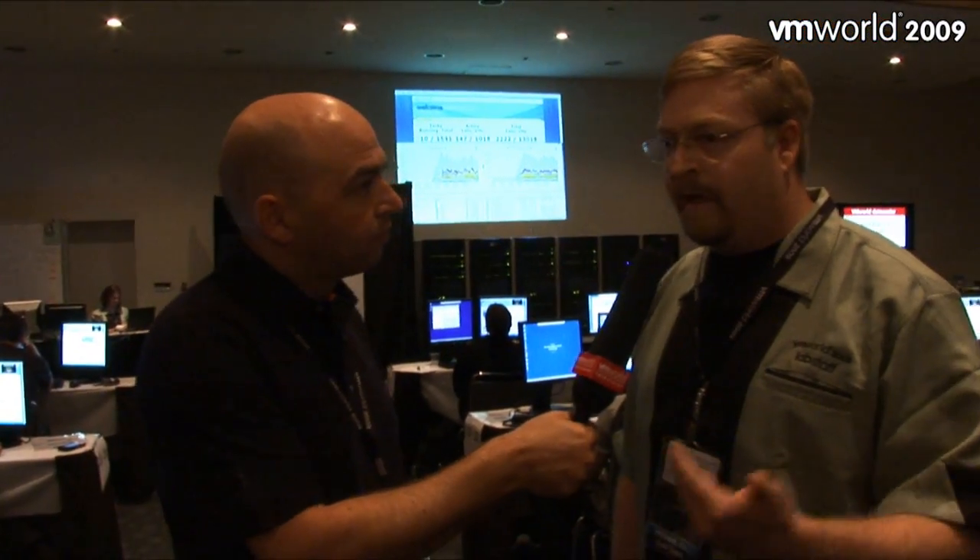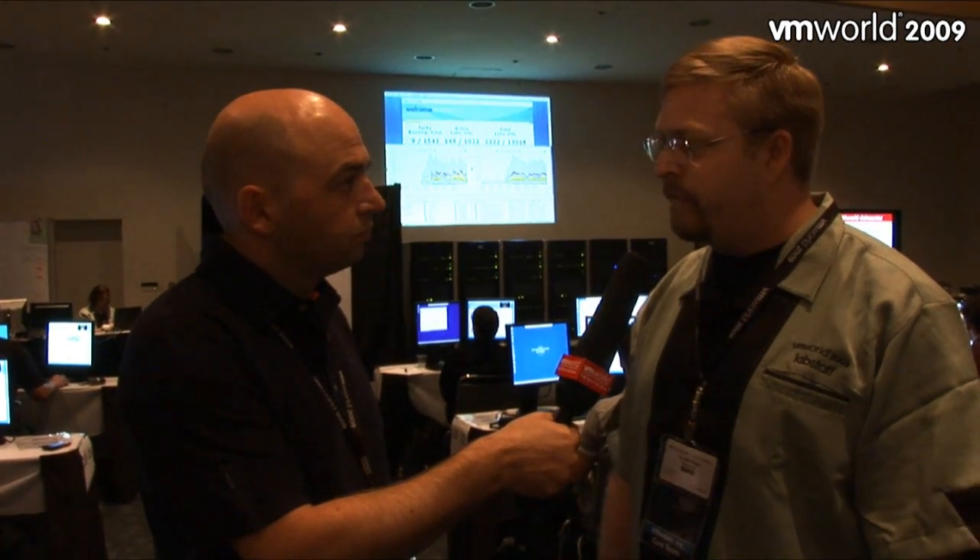So how long does that take, and how large are these environments that they are actually creating themselves? Well, it varies based on the lab. Some of our labs are as small as two virtual machines for ThinApp; they go as large as nine virtual machines for our networking and site recovery manager labs. ThinApp can deploy in as quick as three minutes; the larger ones take upwards of seven minutes.